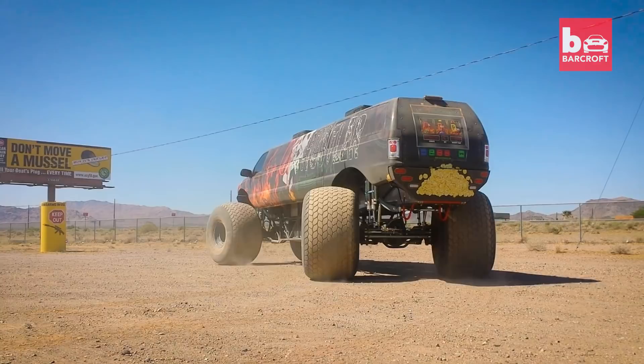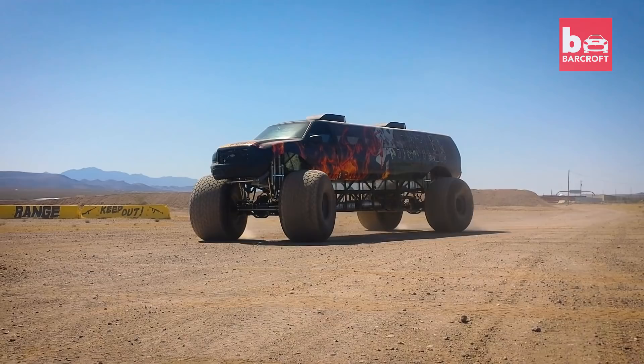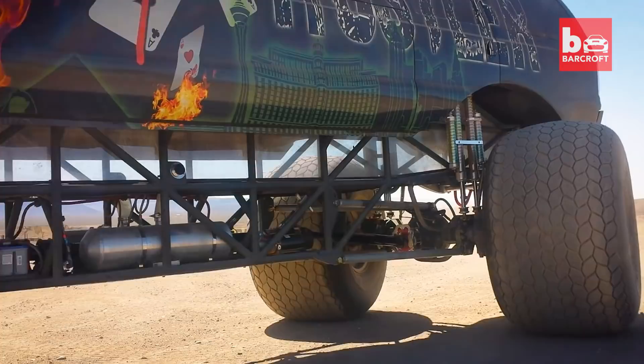One of the coolest parts about being with this monster truck is seeing people's reactions to the truck. People are really excited. They all think the truck is insanely amazing. When you see it in person, it's insane. It literally makes you speechless. It's just crazy.